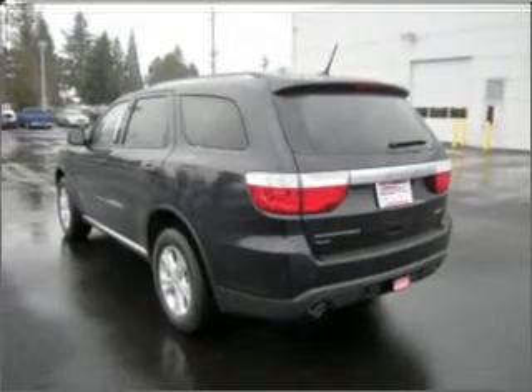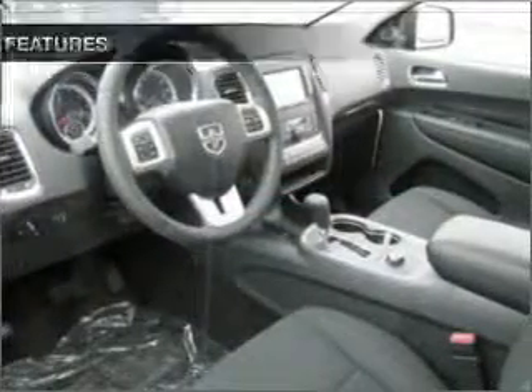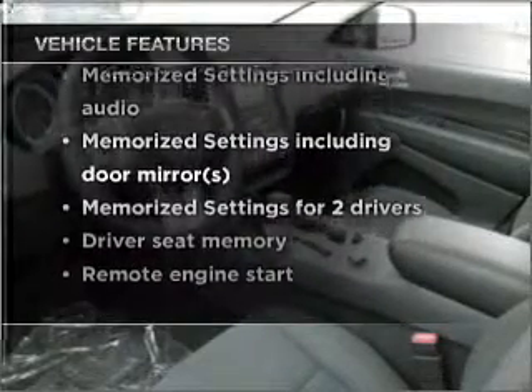This car has separate passenger temperature controls. The sunroof lets fresh air in. And memory settings are one of many features. And with these notable features, you won't want to miss out on the opportunity to own this amazing vehicle.